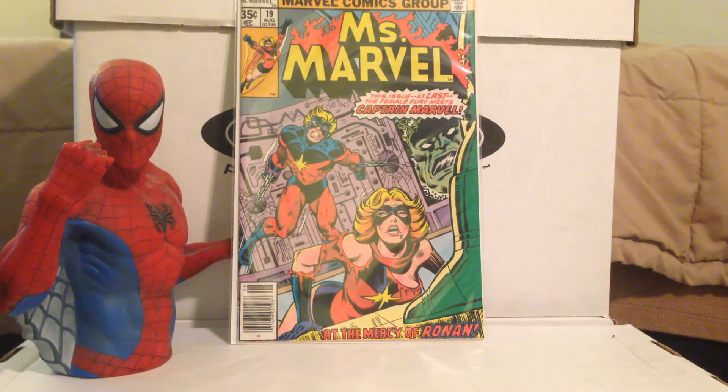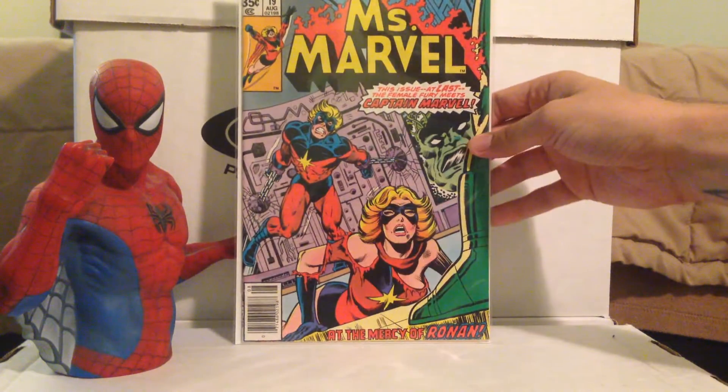Ms. Marvel number 19. This is from the early Ms. Marvel comics when Carol Danvers had a split personality and didn't know she was Ms. Marvel, which is kind of weird to think about now. I believe this is the issue where she realizes she's Ms. Marvel, and then the issue after this is when she gets her classic costume and goes in a new direction. I've been looking for this one because of the significance of the character — I never really see it in back issue bins, so I was glad to find it for about $4.